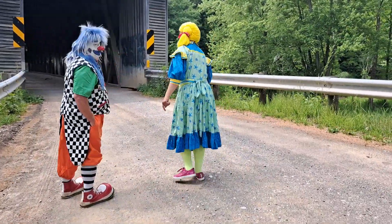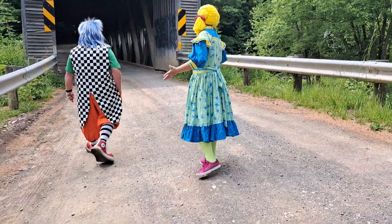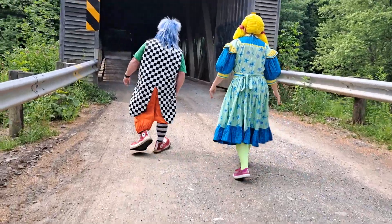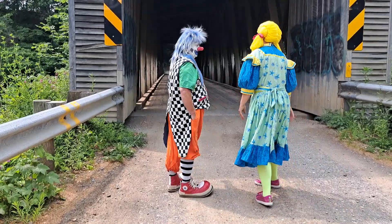Look at that. I think this is what they call a covered bridge. A covered bridge. How beautiful! And it's wood — the whole thing is made of wood.